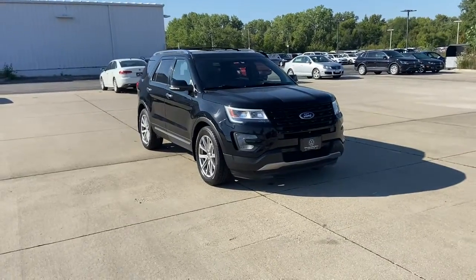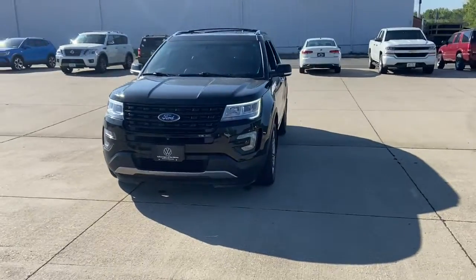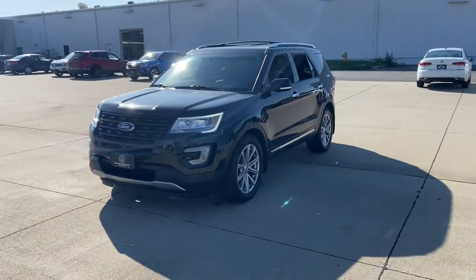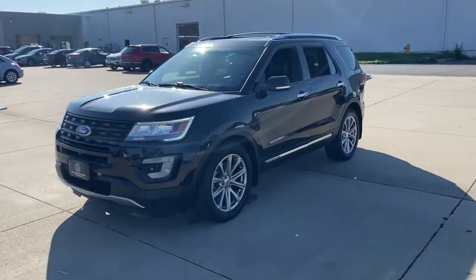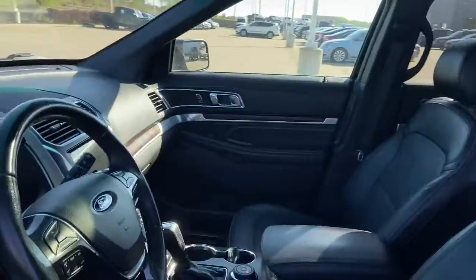Enjoy the view of this 2017 Ford Explorer. This vehicle is an outstanding buy with fewer than 100,000 miles on the odometer. Take on every project with confidence in this spacious, versatile Explorer.